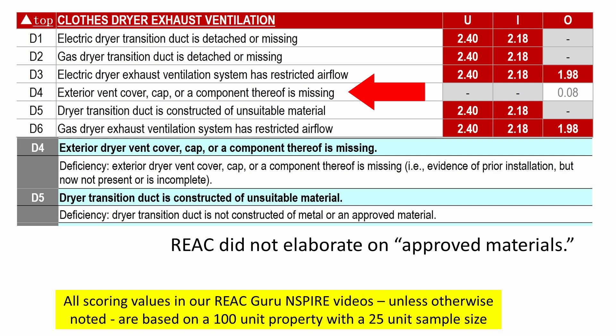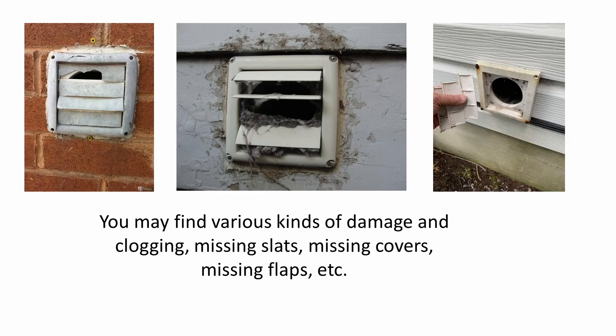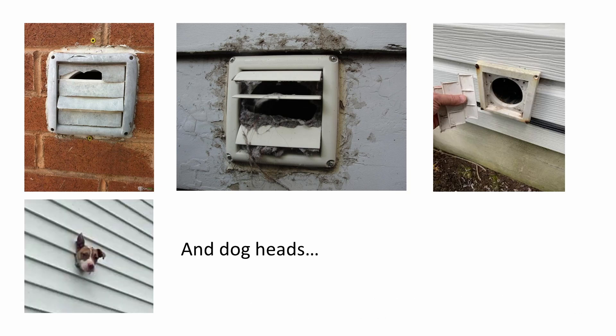Last but not least, at only eight one-hundredths of a point if cited during a 25-unit sample inspection, is deficiency 4: the exterior cover or cap, or a component thereof, is missing — i.e., there is evidence of a prior installation but it's now not present. Notice this is an exterior-only deficiency. By looking at the scoring chart on the simplified definitions, you can see which deficiencies can be recorded under units, which under inside, and which under outside. A missing component of a cover would include individual slats. We may find various kinds of damage and clogging, missing slats, missing covers, etc. And dog heads.